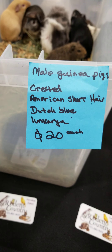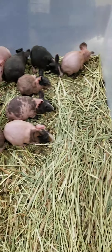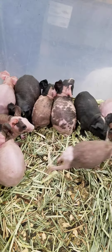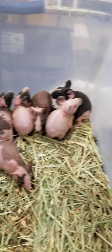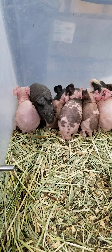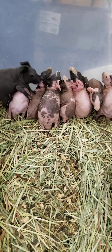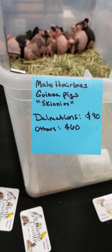Here are the male hairless skinny guinea pigs. I have some real nice Himalayans and Dalmatians, some tortoiseshells, and pink-eyed white — just a variety of colors. These are all boys. They're a little bit cold right now because it's a little chilly here at the expo.